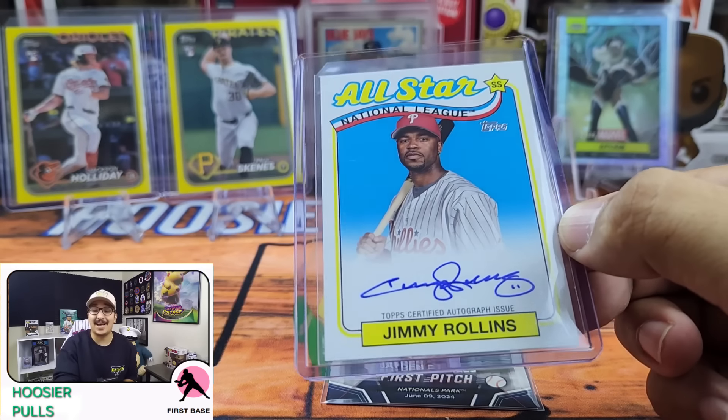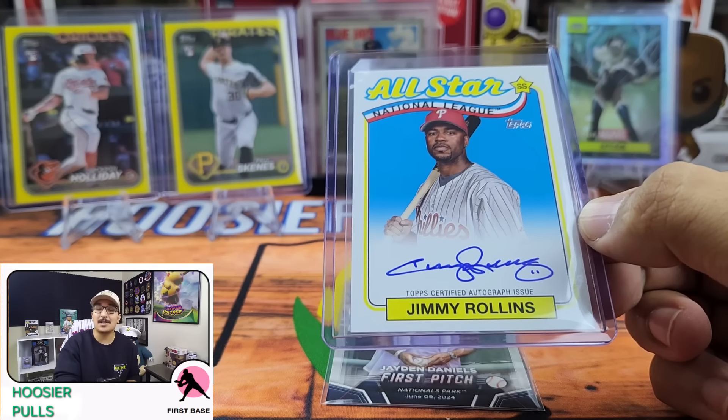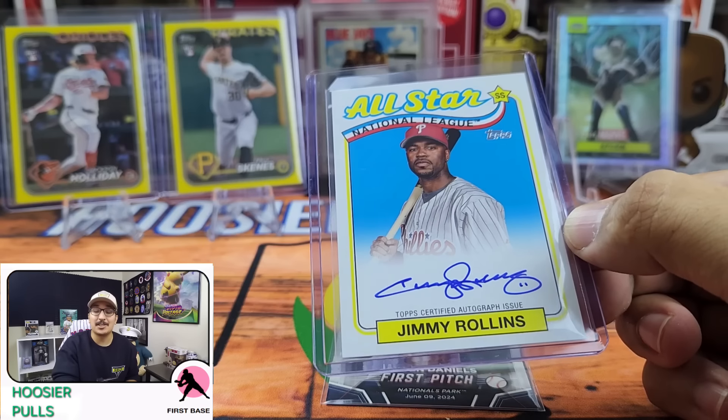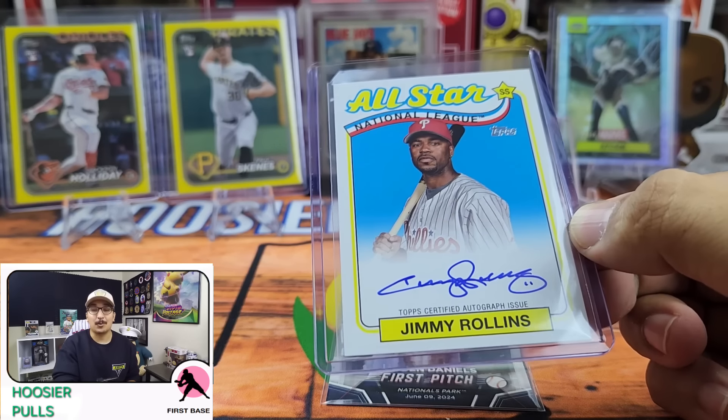I had an absolute blast. I think this product is awesome. So as always, thank you so much for watching. Be sure to enter to win that Vladdy Jr. rookie card. Thank you guys so much. We're going to see you next time.